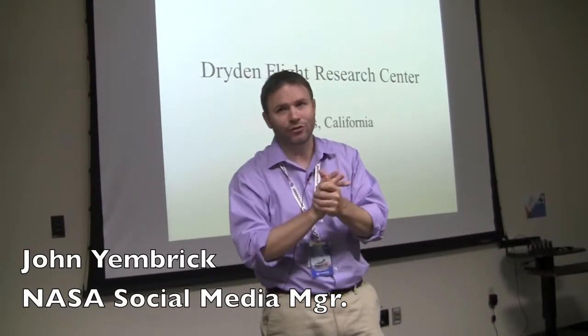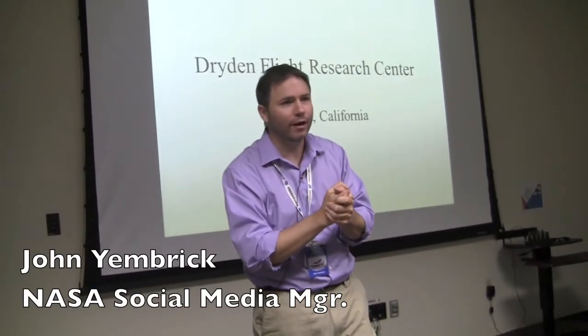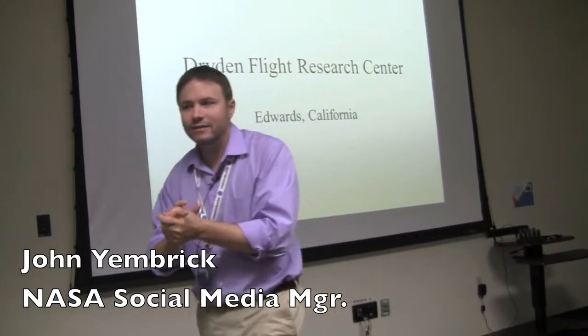The next speaker referenced earlier by the center director is the historian here at Dryden. Let me introduce Christian Geltzer.